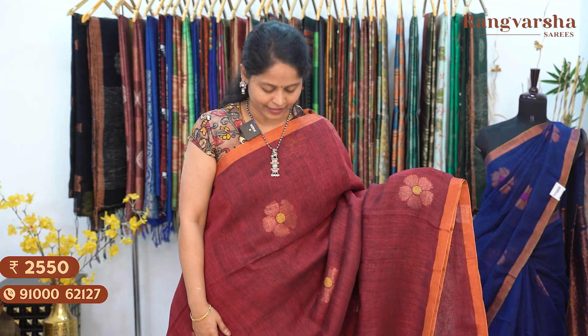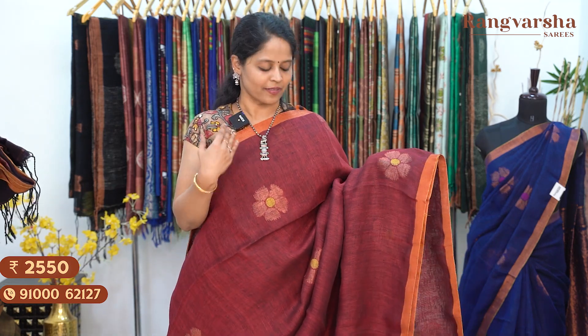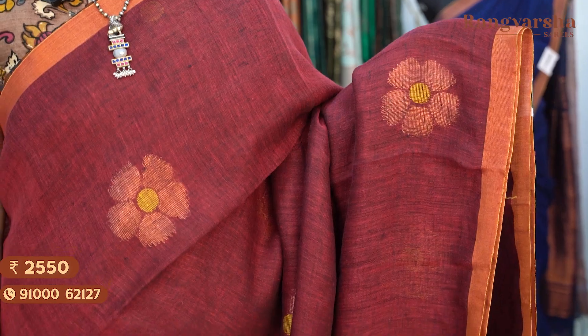A traditional combination maroon with olive green colour saree with copper zari weave motifs, and a running blouse. Priced at ₹2550, free shipping.